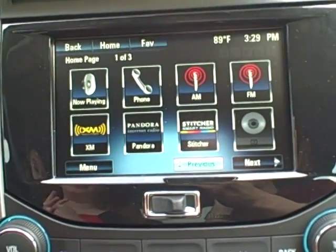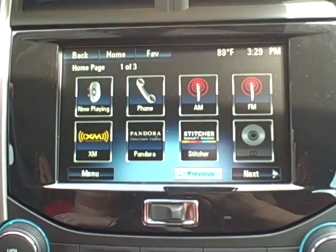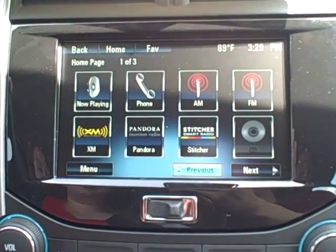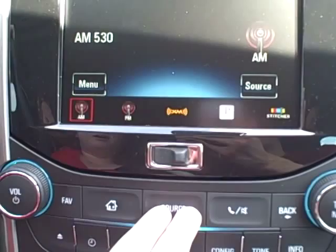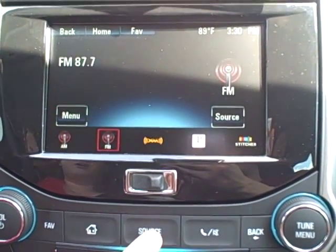Hi, this is Emily Robson with Hair Chevrolet and today I'm going to be showing you your MyLink radio in the 2015 Chevy Malibu. This is your home page. The first icon is your Now Playing and that's just going to show you what's now playing through your speakers. You have AM, FM and XM, and if you have a phone paired you can have Bluetooth audio as well.